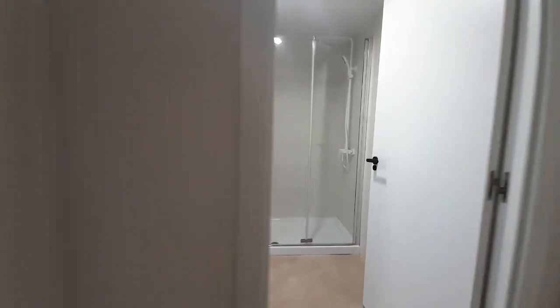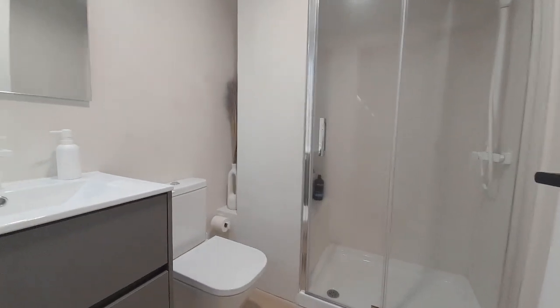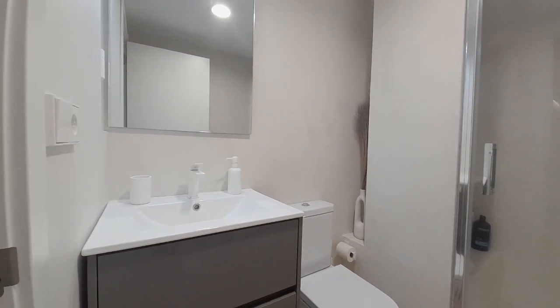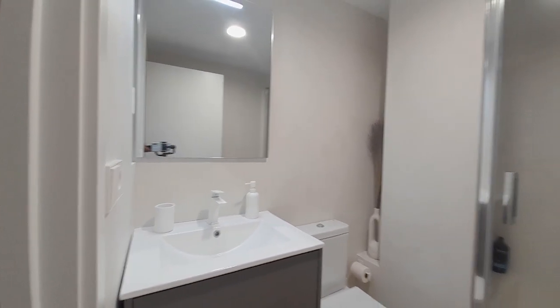This is the bathroom. It has a shower, and a toilet.